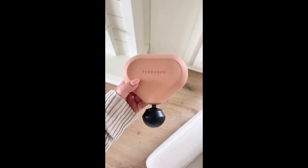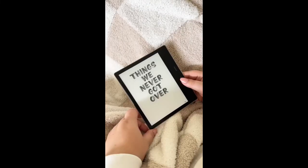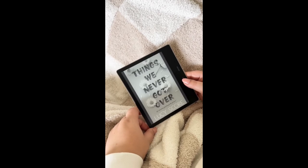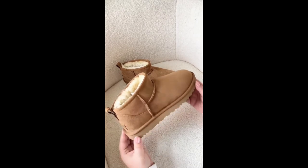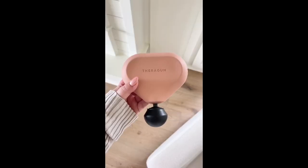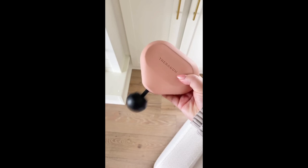Amazon holiday gift ideas. First up is this automatic soap dispenser — it comes in five different finishes so you can match the hardware in your bathroom or kitchen. Next up is the Kindle Oasis, the ultimate gift for the reader in your life; it's really sleek, waterproof, has an adjustable light, and a hand rest. These mini Uggs are the gift of the season — unbelievably comfortable and perfect for winter. And lastly is the Theragun Mini: if someone on your list is into fitness or plays a sport, they will really appreciate this massager.